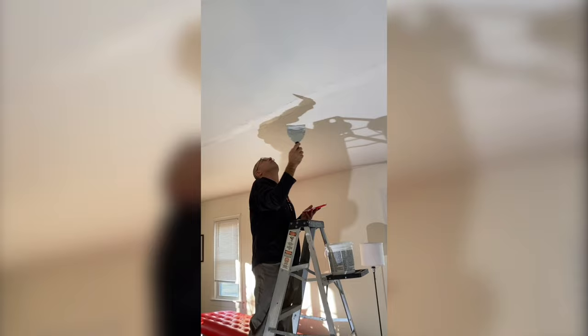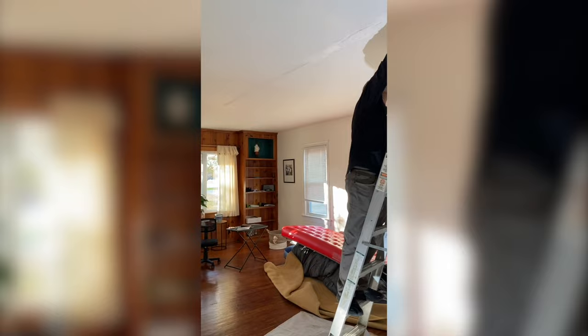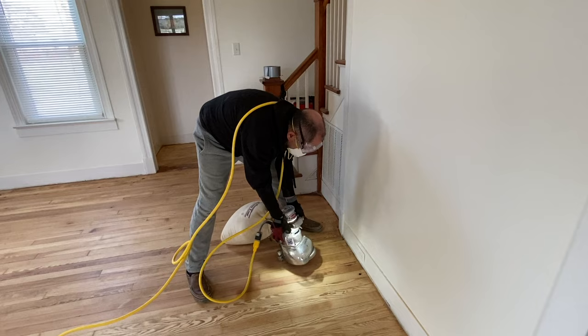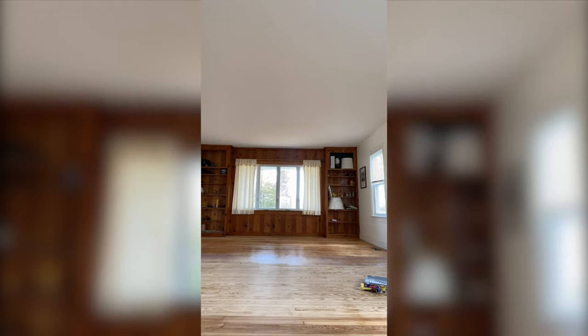It's not in terrible condition actually, but it needed a lot of upgrades. My husband patched and painted the ceilings, and I painted the walls in Benjamin Moore Simply White. Then a huge job was refinishing the floors — the house was just such a mess during this process, and here I am applying the water-based poly over the newly sanded floors.